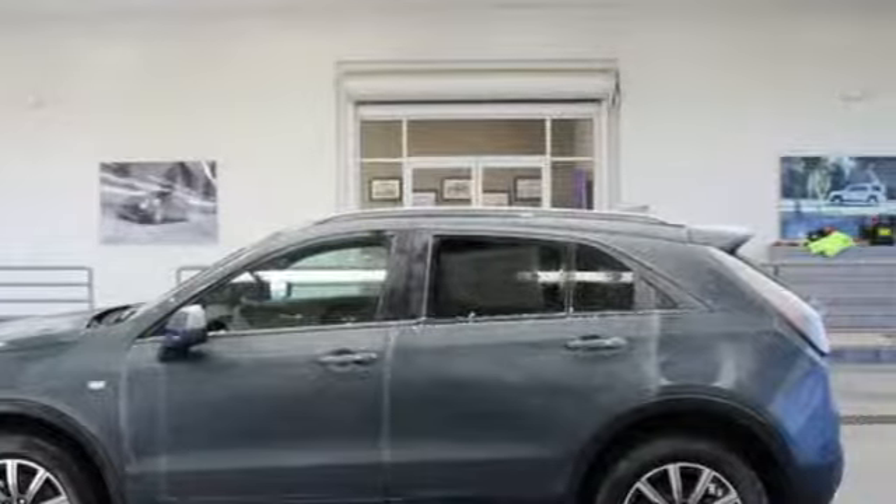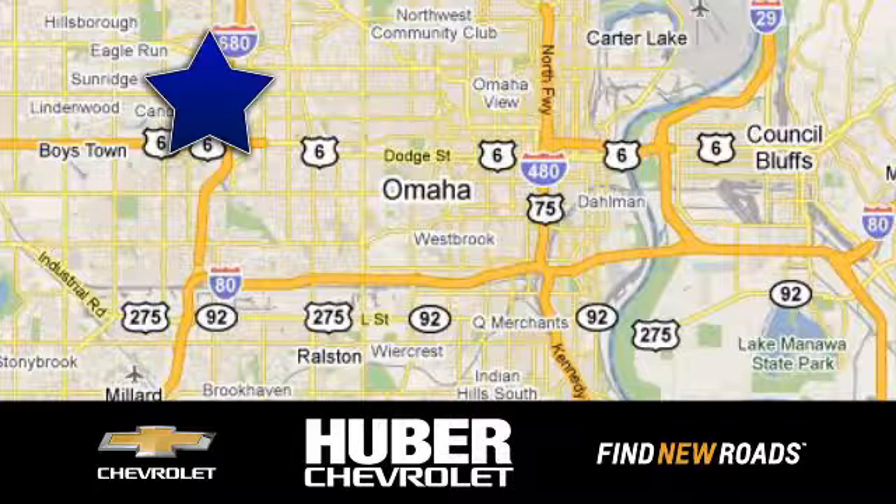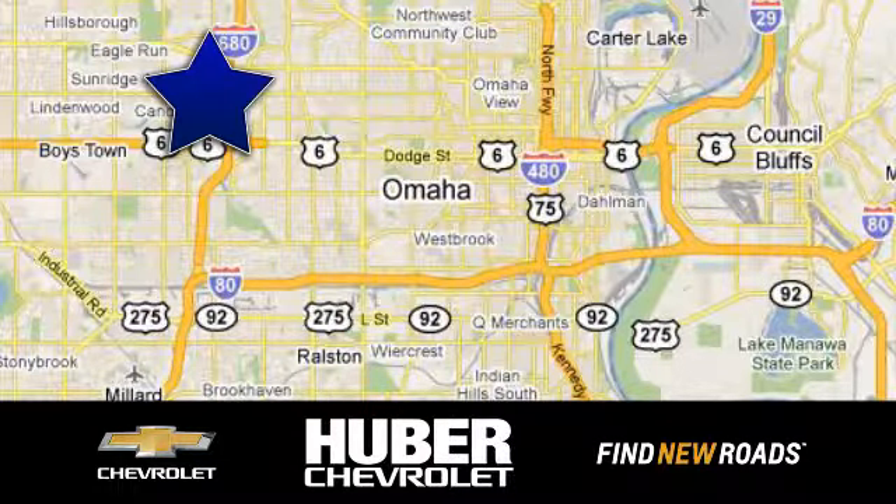Take it for a test drive today. Huber Chevrolet Cadillac — we're located on West Dodge Road in Omaha, Nebraska, on the northeast corner of 114th and East Dodge under the expressway.